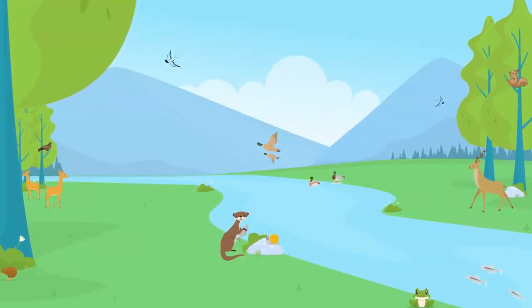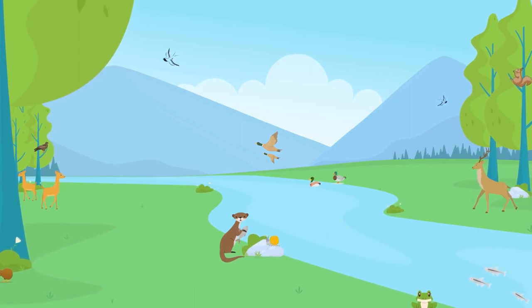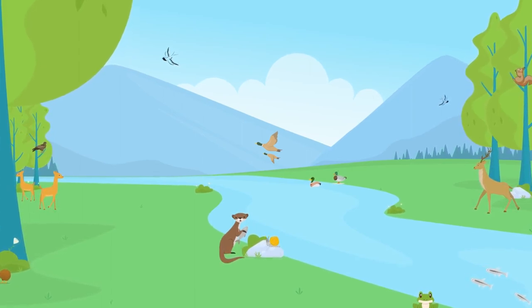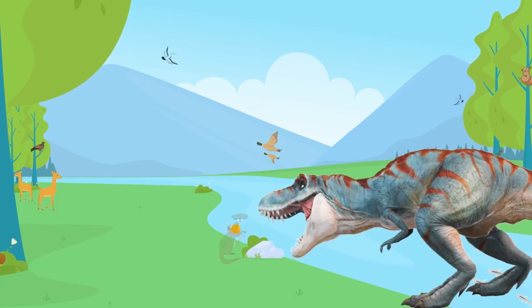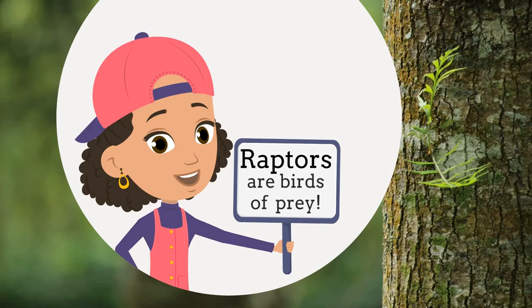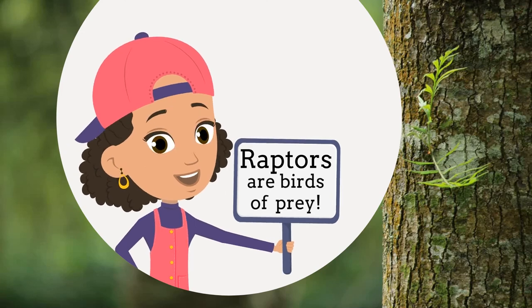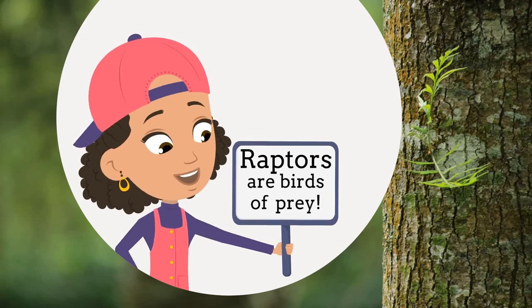Riparian forests are great places to find all kinds of wildlife. For instance, the trees provide great perches for raptors — not that kind of raptor. Raptors are birds of prey like eagles, osprey, hawks, and owls. They perch in tall trees just waiting to ambush their prey.